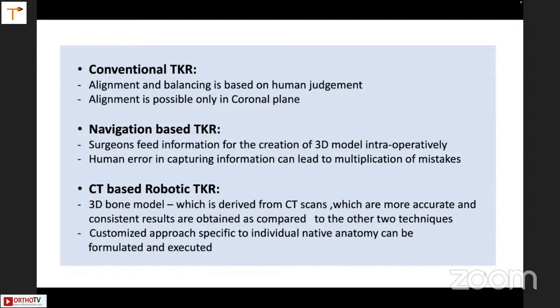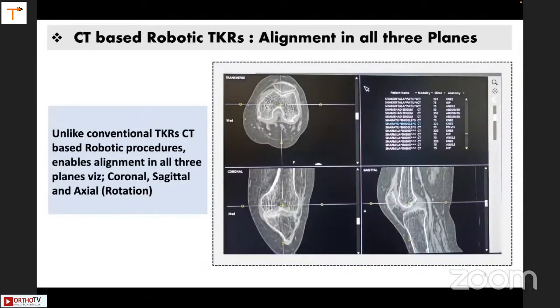In CT-based robotic TKR, a 3D bone model is created by the CT scan. CT scans are more accurate and consistent results are obtained as compared to the other two techniques. You can design a customized approach to the patient's anatomy. Unlike conventional TKR, CT-based TKR enables alignment in all three planes — coronal, sagittal, and axial.